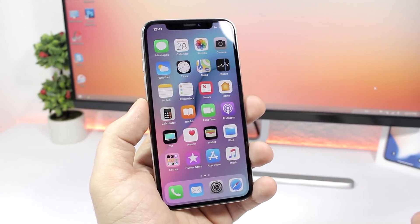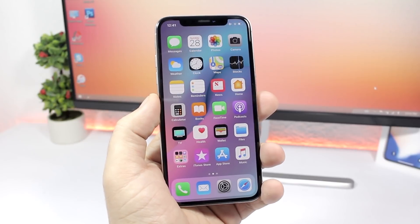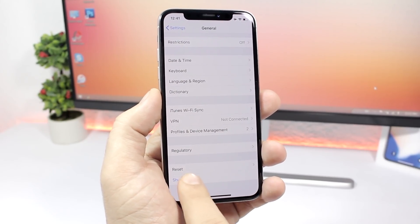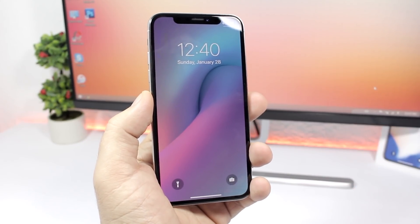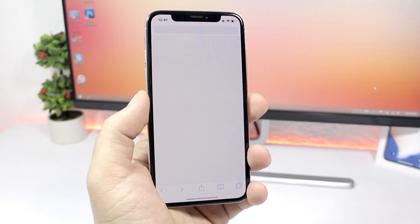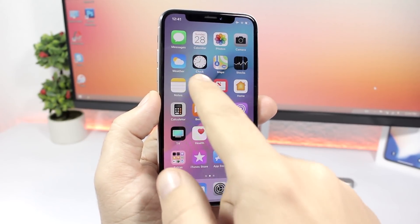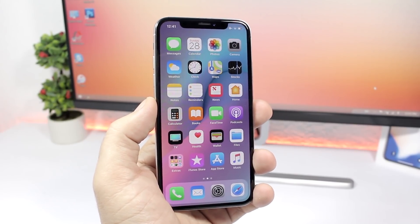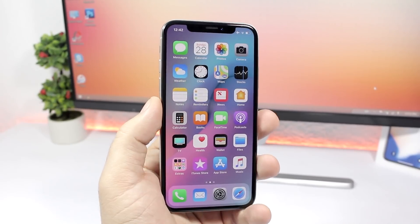A few weeks ago I did a video showing how to remove animations on iOS 11, and I'm really surprised to find that glitch still works even on iOS 11.3 beta one. All you have to do is go to the power-down menu, slide halfway, lock your device, then launch Siri and ask Siri to open a stock app like Safari. Once that app opens, it will completely remove the animations — you can see how fast the apps open without any animations at all. The downside is that when you unlock the device, the effect is gone.